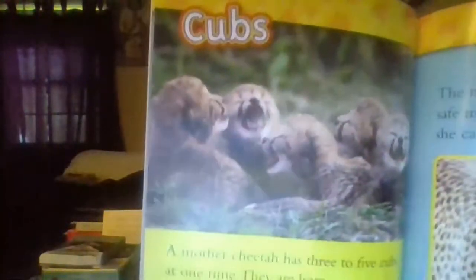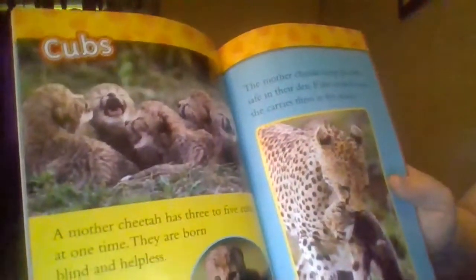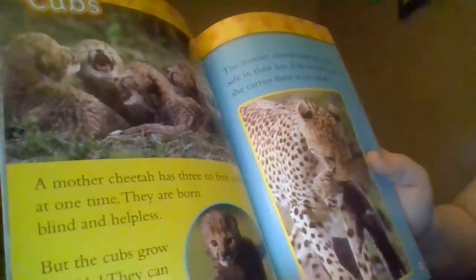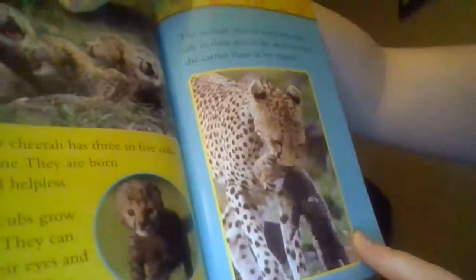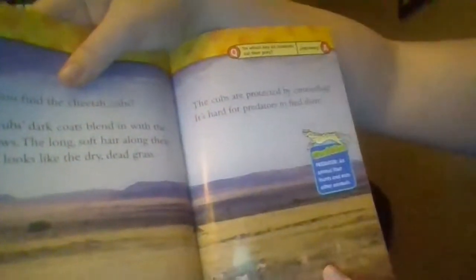Cubs! Look at the baby cheetahs! A mother cheetah has three to five cubs at one time. They are born blind and helpless, but the cubs grow quickly. They can open their eyes and crawl in less than 10 days. The mother cheetah keeps the cubs safe in their den. If she needs to move, she carries them in her mouth. Can you find the cheetah cubs? The cubs' dark coats blend in with the shadows. The long soft hair along their back looks like the dry, dead grass. The cubs are protected by camouflage — it's hard for predators to find them.